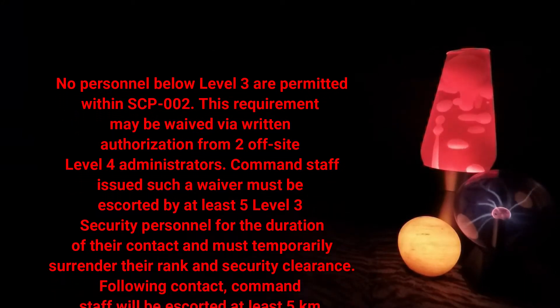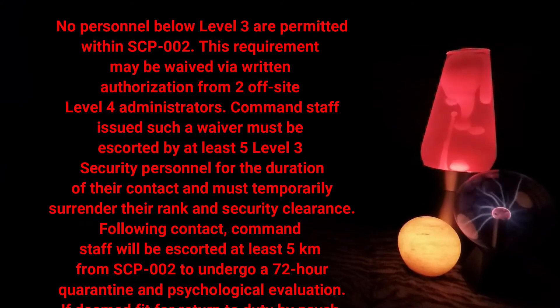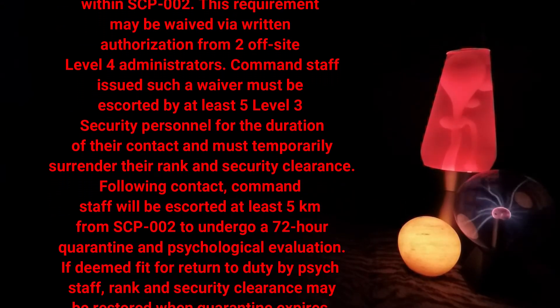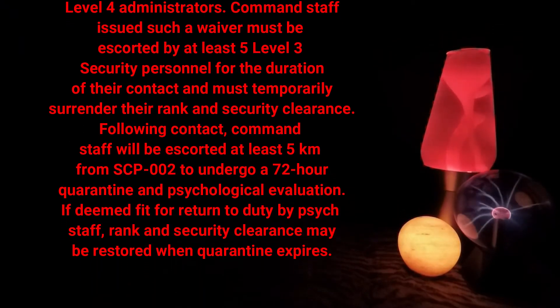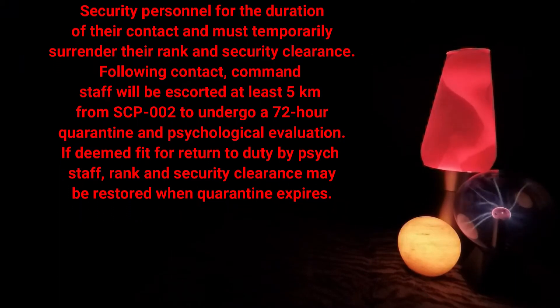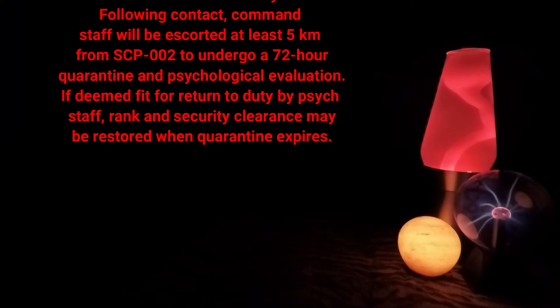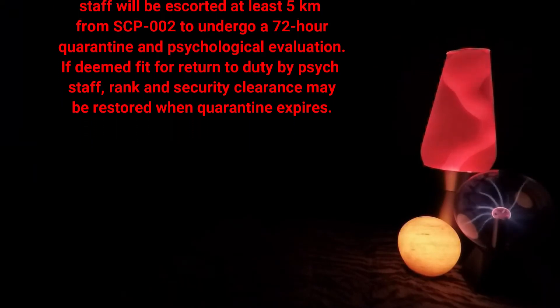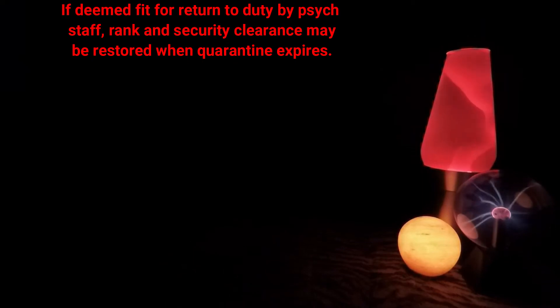Command staff issued such a waiver must be escorted by at least five level 3 security personnel for the duration of their contact and must temporarily surrender their rank and security clearance. Following contact, command staff will be escorted at least five kilometers from SCP-002 to undergo a 72-hour quarantine and psychological evaluation. If deemed fit for return to duty by psych staff, rank and security clearance may be restored when quarantine expires.